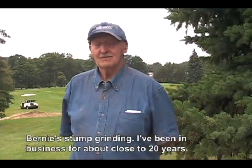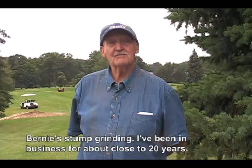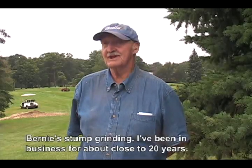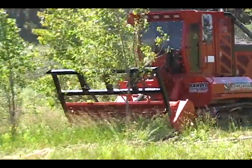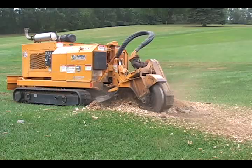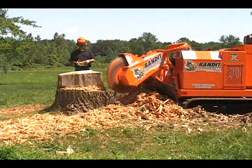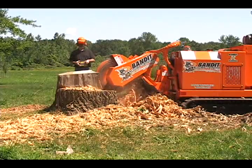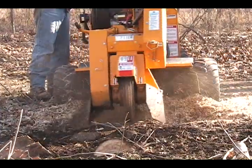Bernard — Bernie Stump Grinding — I've been in business for about close to 20 years. Since the first Bandit Stump Grinder was produced, we have asked a very important question when engineering each model: how will this benefit our customers?